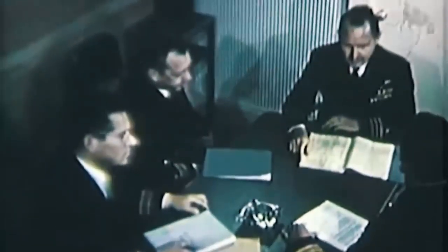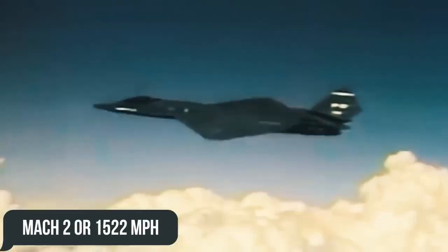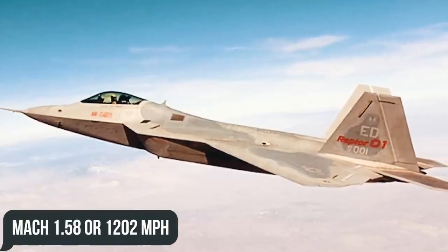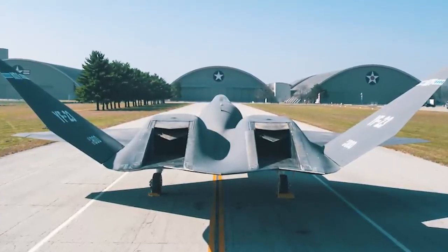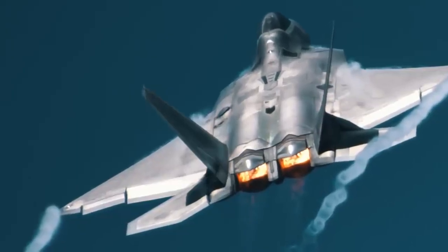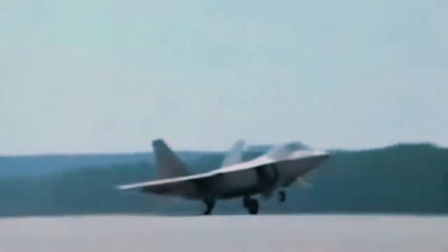According to some sources, the top speed reached by Northrop's creation hit Mach 2, or 1,522 miles per hour, which was noticeably higher than its competitor the YF-22, which managed to hit Mach 1.58, equivalent to 1,202 miles per hour. The YF-23 had fixed engine nozzles recessed into the hull, while the creators of the YF-22 preferred thrust vectoring nozzles. Although the same engines were installed in both aircraft, the YF-23 was predicted to have better speed performance due to reduced aerodynamic drag at transonic and supersonic speeds.